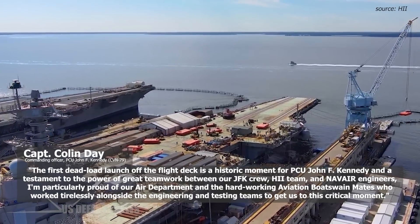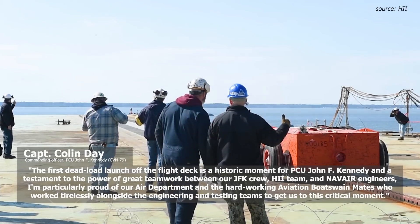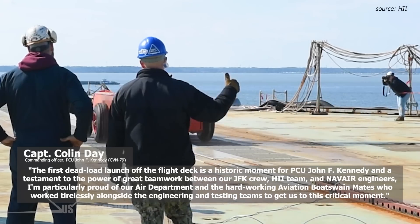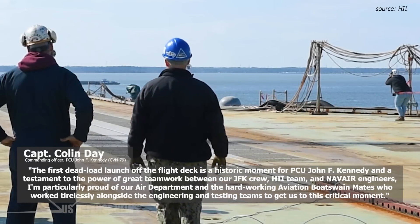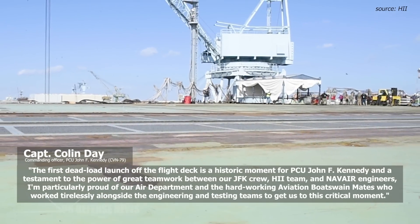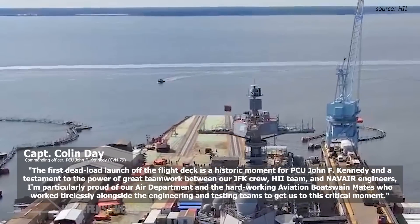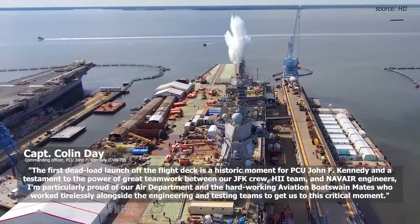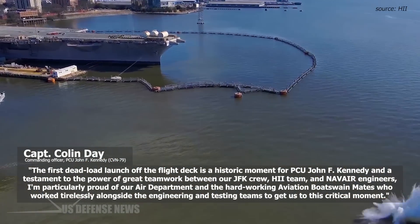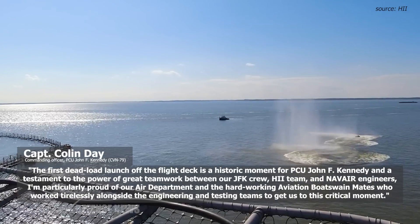"The first deadload launch off the flight deck is a historic moment for PCU John F. Kennedy and is a testament to the power of great teamwork between our JFK crew, HII team, and NAVAIR engineers," said Captain Colin Day, commanding officer, PCU John F. Kennedy, CVN-79. "I'm particularly proud of our air department and the hard-working aviation bosun mates who work tirelessly alongside the engineering and testing teams to get us to this critical moment."